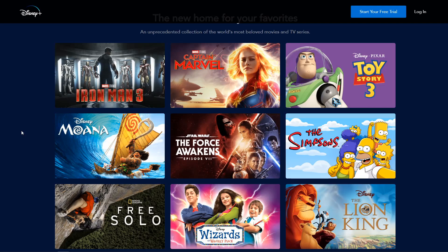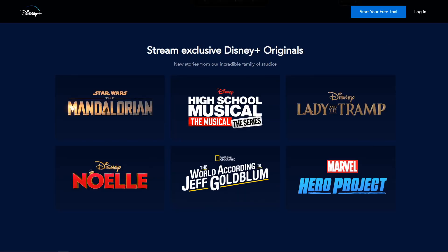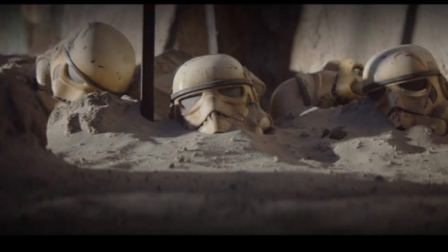With the new service you can stream on the go — on your mobile device, iPad, or computer. You can also download content for offline streaming.